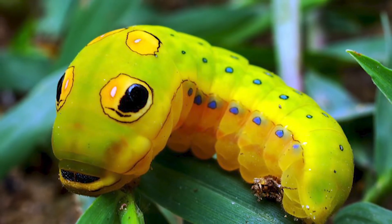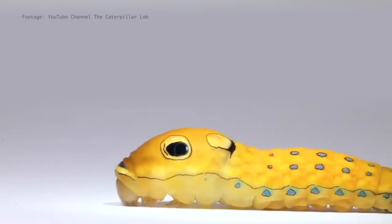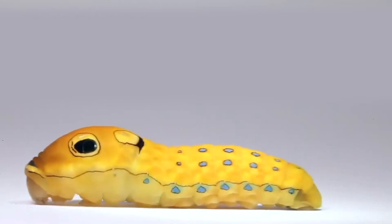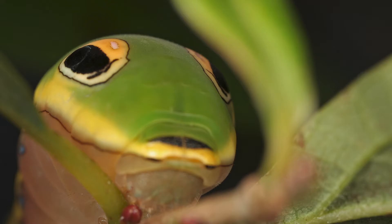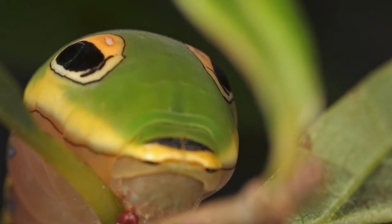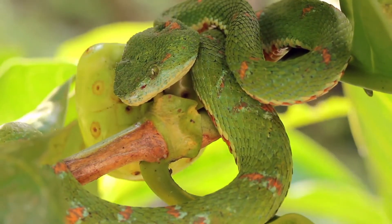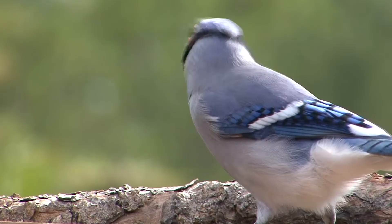The underside of the caterpillar is pinkish brown, and each abdominal segment is ringed by six blue spots outlined in black. One dot on each side is below the yellow lateral line. They have two pairs of false eye spots. It's this combination of eye spots and a swollen thorax that mimics predators like snakes and tree frogs. This means that predators like birds are fooled and stay away from the caterpillar.